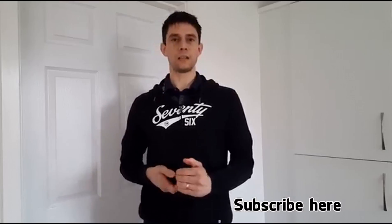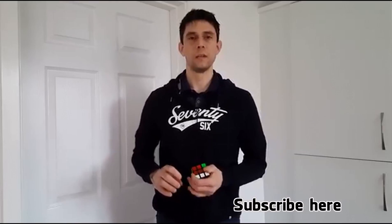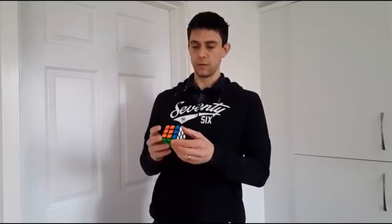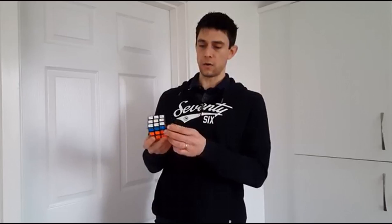So if anybody's got any advice on how to get the Rubik's Cube solved, please let me know in the comments below and I will post a tutorial using your instructions. I'll see you next time.